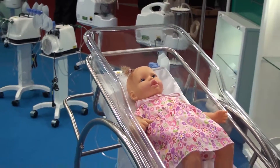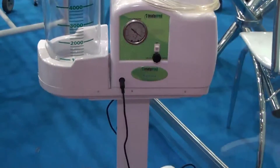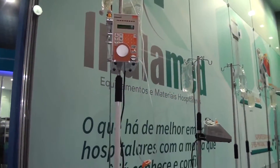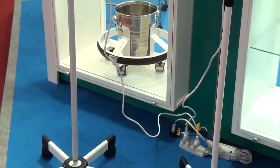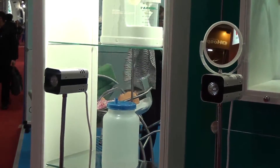Além de outros produtos: berços com cuna acrílica totalmente inox, aparelho de aerosol, aspirador cirúrgico, suporte de soro, escadinha. Temos também o foco parabólico flexível com LED e lâmpada halógena.